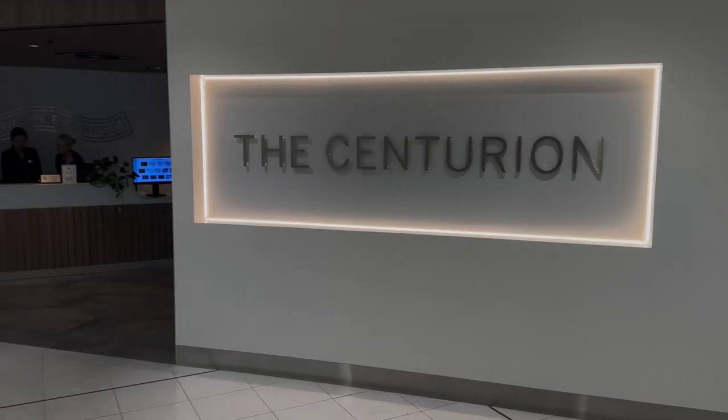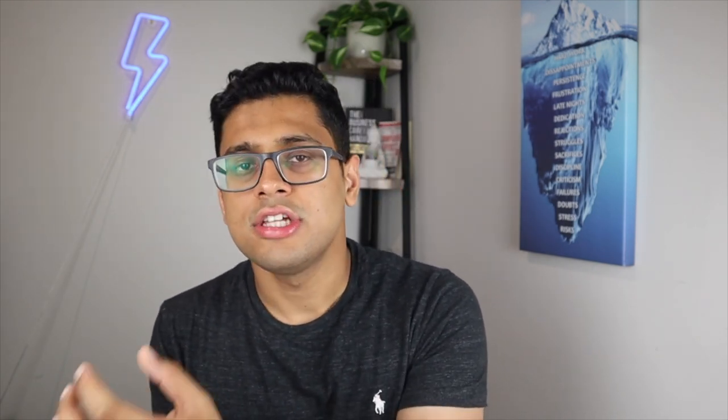Here in Australia I have the American Express Qantas Ultimate credit card, which gives me two Qantas lounge invitations every single year on top of two visits to the American Express Centurion Lounge in Sydney or Melbourne International Airport. In my opinion, the American Express Centurion Lounge in Sydney is nicer than the Qantas airline lounge. Having a credit card with free lounge access can be quite beneficial if you travel regularly.